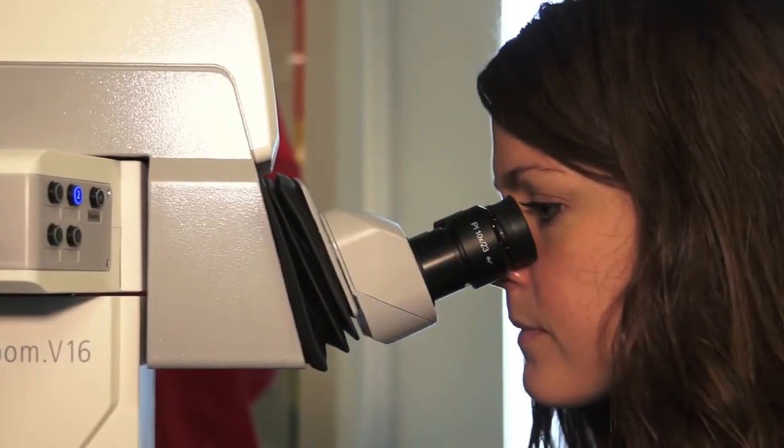I'm Andy McMahon, director of the Eli and Edith Broad Center for Regenerative Medicine and Stem Cell Research at USC, and I'm here to tell you about our new program in stem cell biology and regenerative medicine. Our one-year program, with a second-year research option,